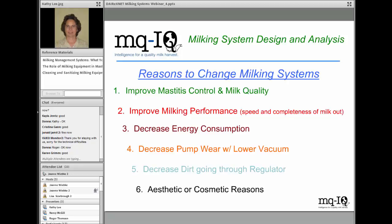Reasons to change a milking system or things to think about when initially designing a parlor include improving mastitis control, improving milk quality, and improving milking performance — speed and completeness of milk out. Those top two reasons are often why I'm invited to a farm to do a workup on a parlor. Other justifiable reasons include decreased energy consumption, pump wear, decreased dirt in regulators and vacuum pumps, and aesthetic or cosmetic reasons.